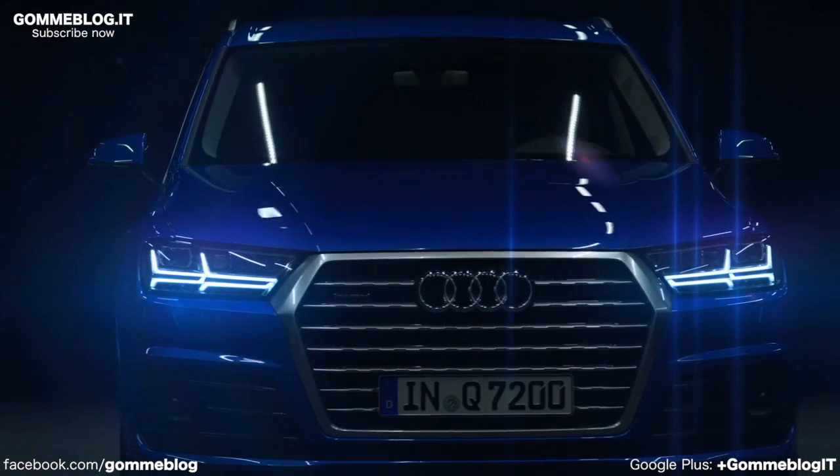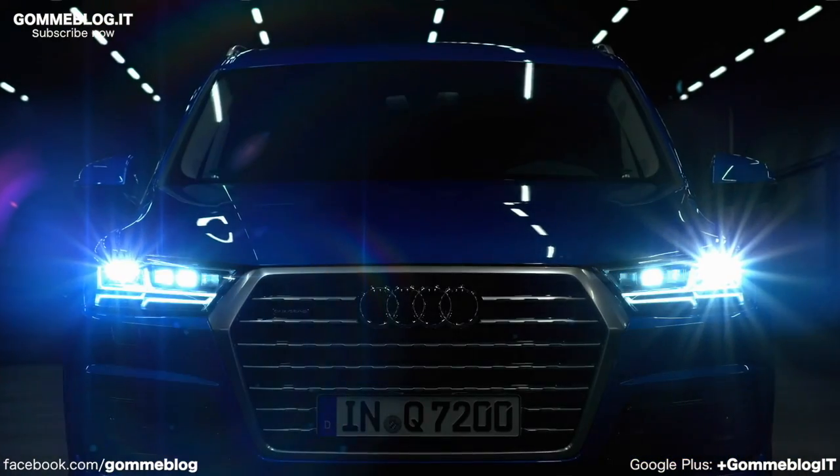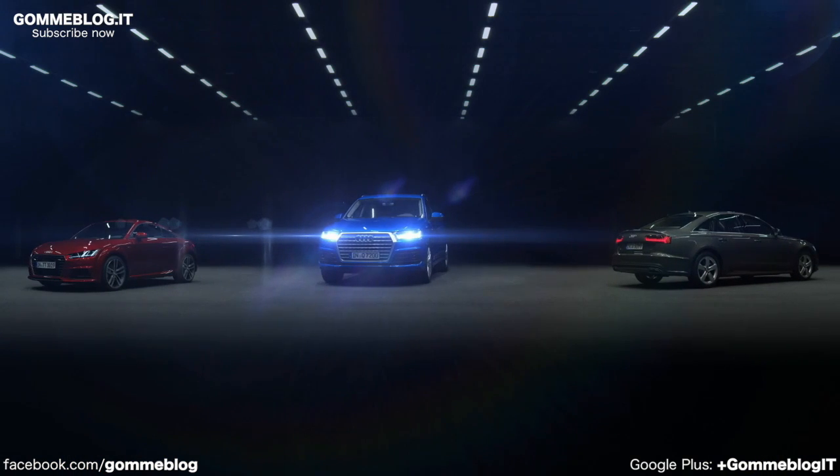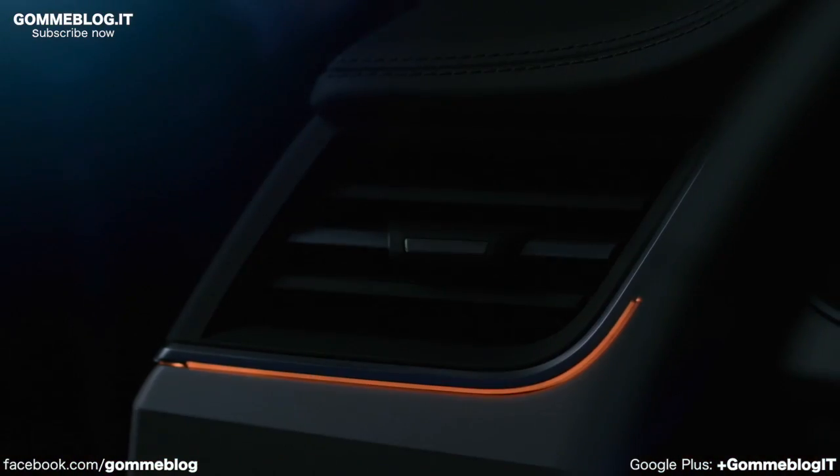Audi light products are characterized by their modern design and technological innovations. Our customers experience Audi light design through sophisticated safety concepts as well as high-quality materials and finish.